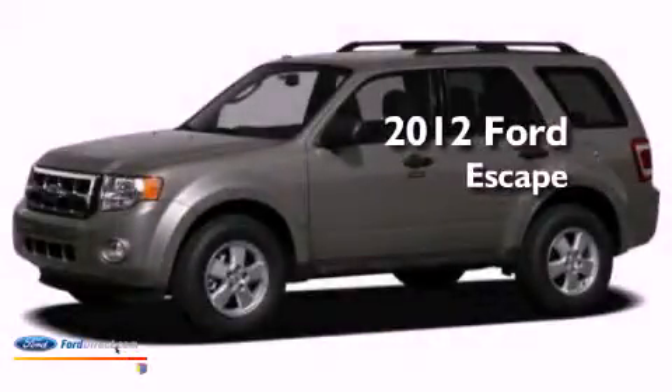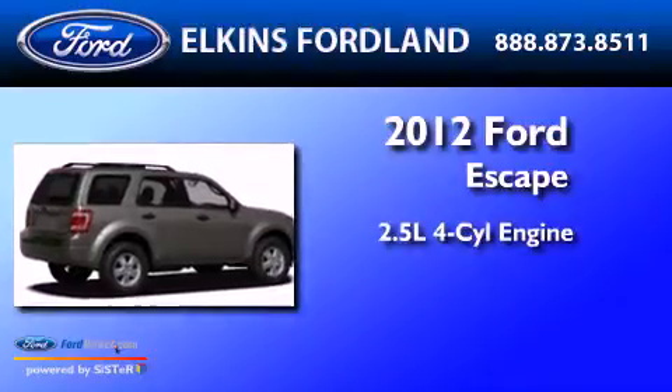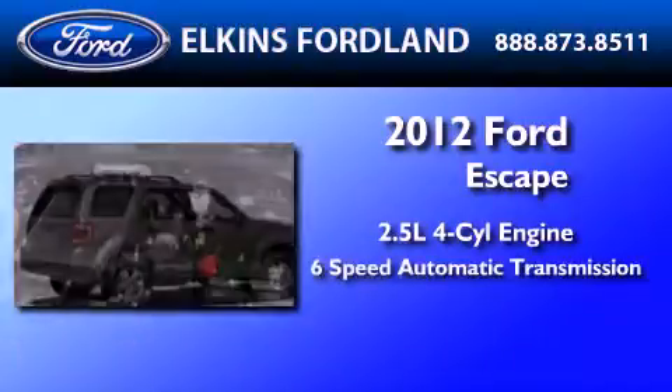This is a brand-new 2012 Ford Escape. It features a 2.5-liter four-cylinder engine and a six-speed automatic transmission.